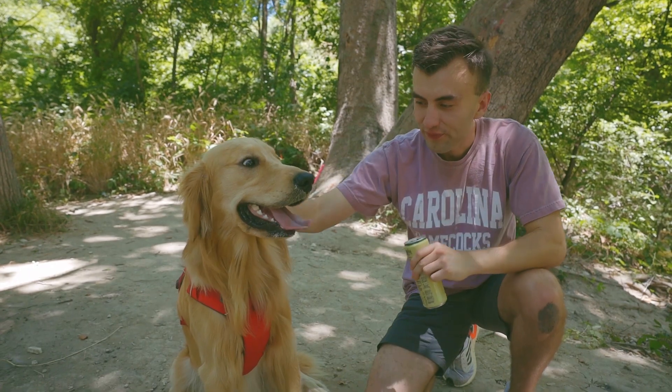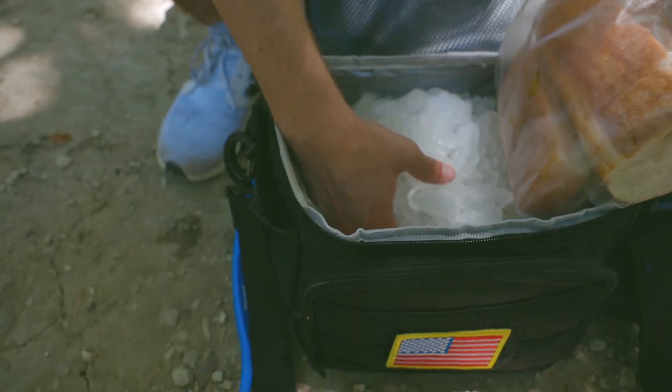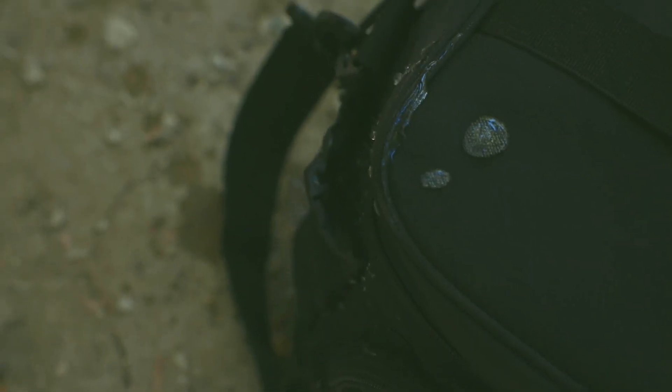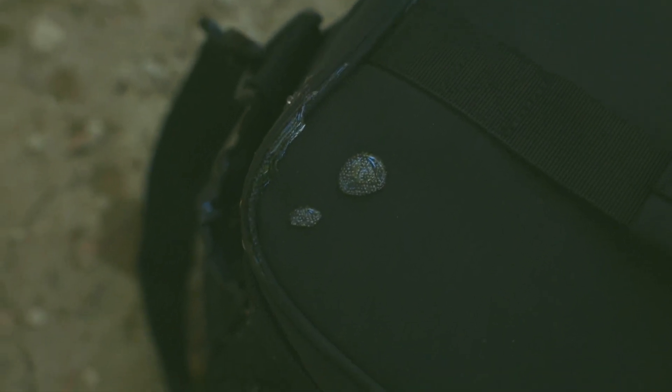The outside of the lunch bag is waterproof, and the interior is leak-proof. You never have to worry about soup, or drinks, or that bento box of yours seeping through the lunch bag and making a mess on the table.